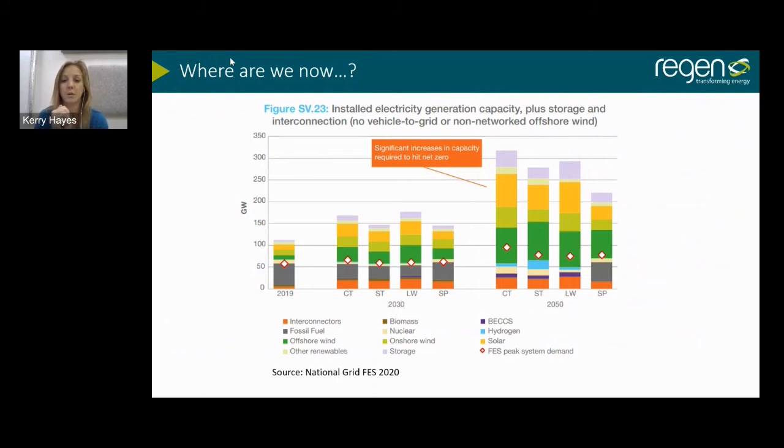Looking across to 2050, generation has almost quadrupled. In the consumer transformation and steady system transformation scenarios, the renewable energy portion is much bigger and the fossil fuel part is almost exactly zero. We've got a huge increase in electricity generated by renewable sources coming — and it's worth noting this generation data doesn't include any of the electricity storage assets we're going to need.